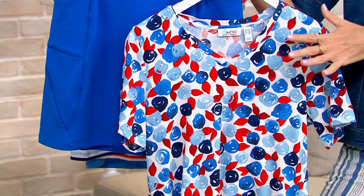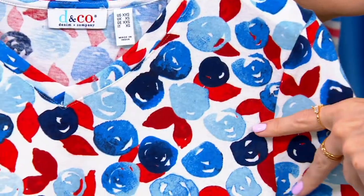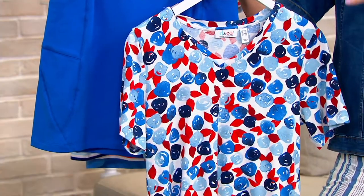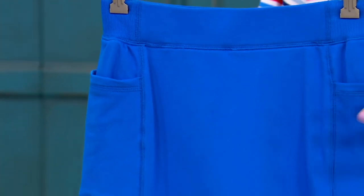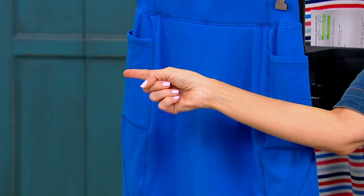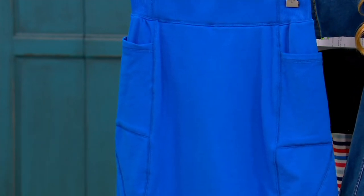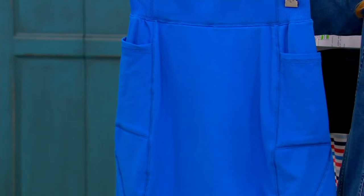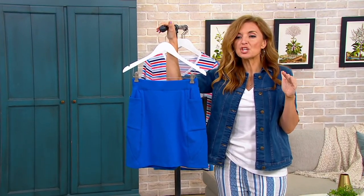I'm thinking coordinating — for example, this beautiful watercolor with the skort. Play around with the item numbers in the show and you will see mixes and matches that go together beautifully. It is affordable dressing. If you're already dialed into the Denim and Company universe, great, but if you're not, this is going to be a treasure trove for you as you're shopping for fashions in a price-challenged environment.